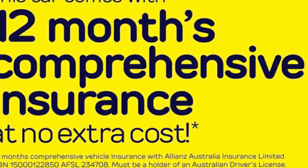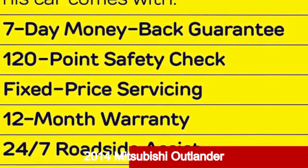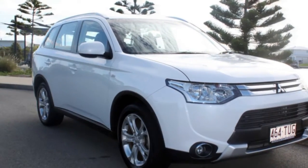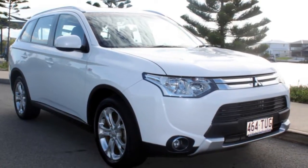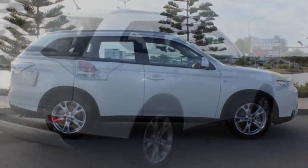Be the envy of your friends in this 2014 Mitsubishi Outlander. This Outlander has a reliable 2.4 litre engine and a smooth shifting automatic transmission. The attractive white exterior is complemented by its stylish interior.